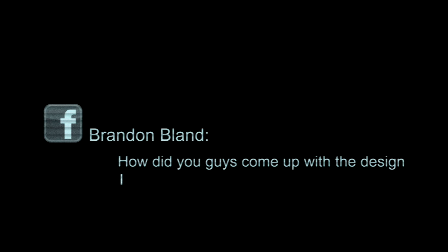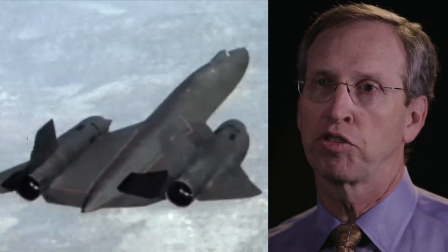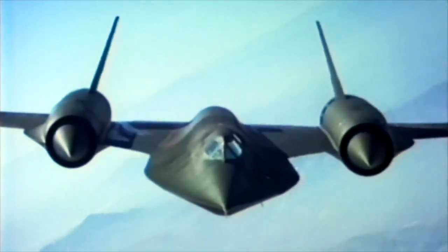In the late 50s when they were flying the U-2s, they were starting to recognize that the Soviet threat to those aircraft was becoming more severe and they needed something that flew higher and faster. So it was really answering a need.